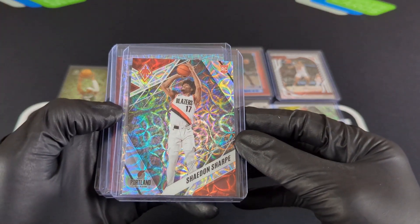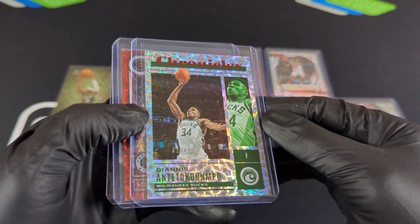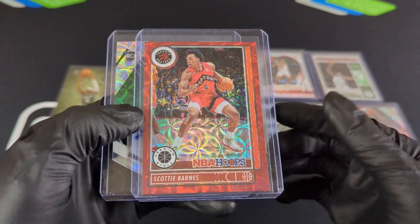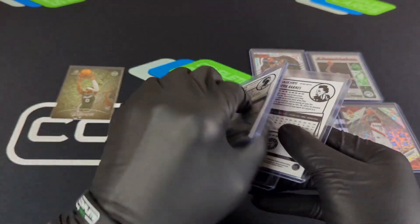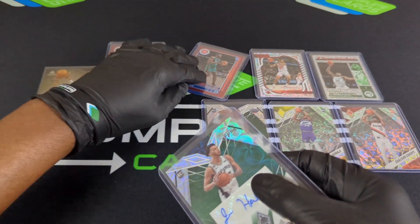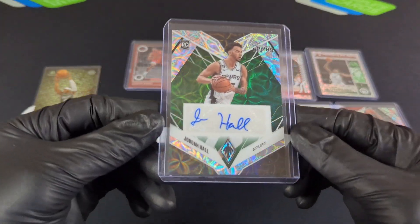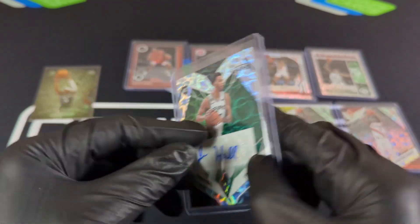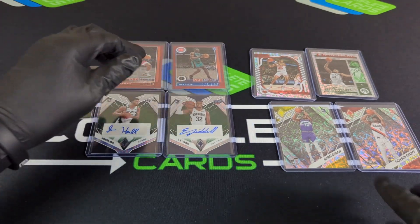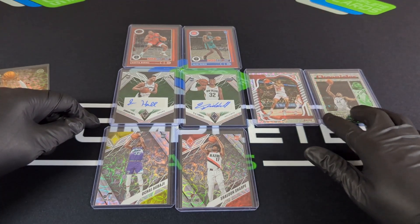For the second box, we got one OptiChrome card again on Phoenix. Then two numbered cards — Chronicles, 21 out of 48 red for Giannis, and another red on NBA Hoops, once again a color match, 25 out of 48. What are the chances? Two NBA Hoops cards, both 25 out of 48! And then one auto — Jordan Hall on Phoenix, that Jade parallel. So the breakdown looks like one OptiChrome card, two numbered cards, and one auto per box.